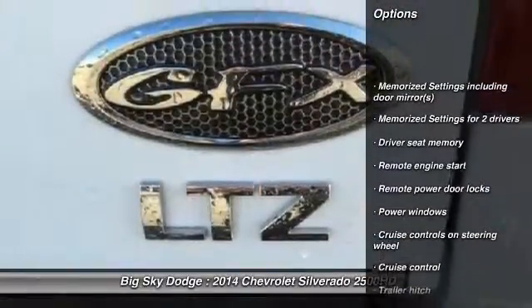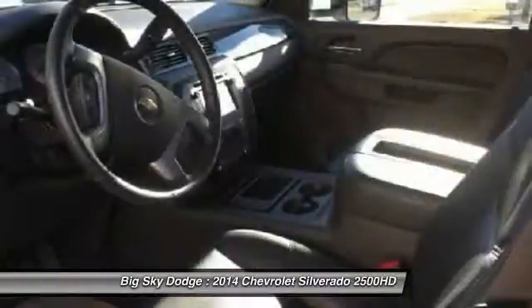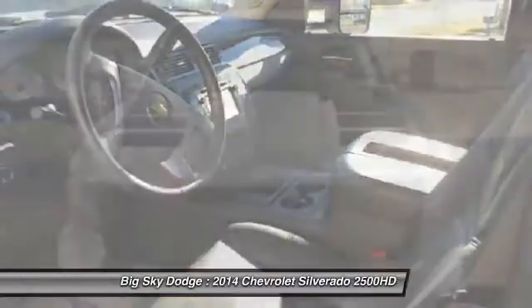Remote engine start, cruise control, remote power door locks, power windows, memorized settings for two drivers, trailer hitch receiver.